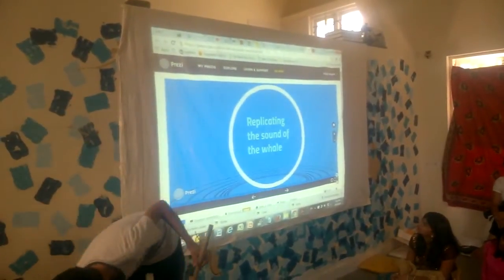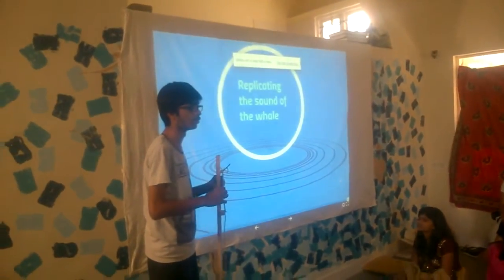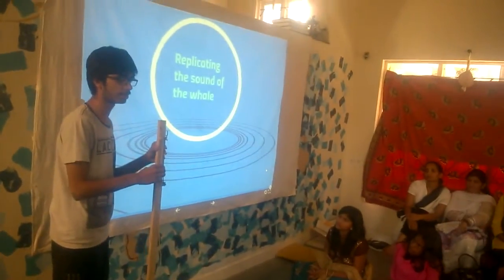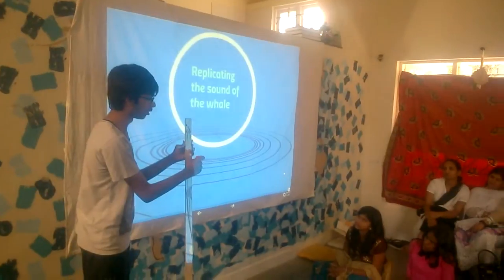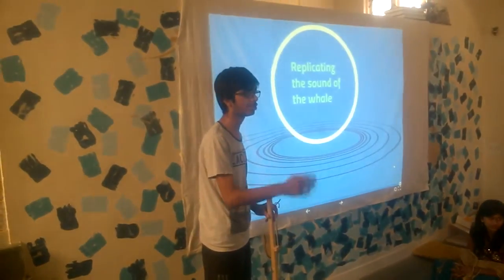To understand the interaction of whales and human noise, I made a string instrument. This is a rubber cycle tube and this is a normal cloth tube. There's a unique whale — it's just one of its kind.